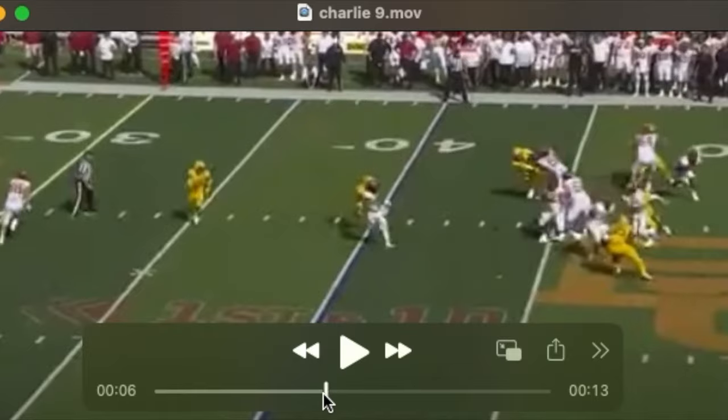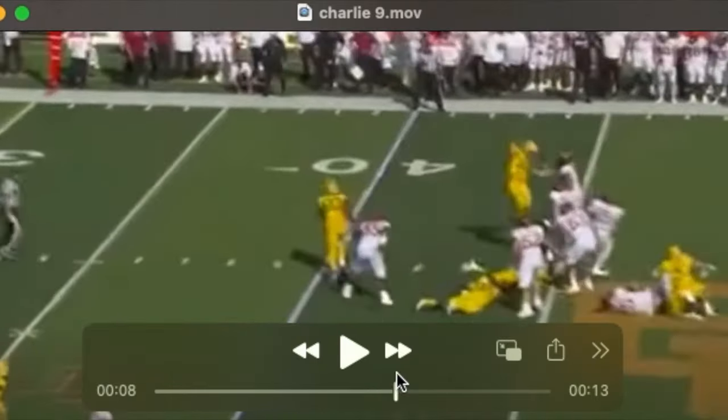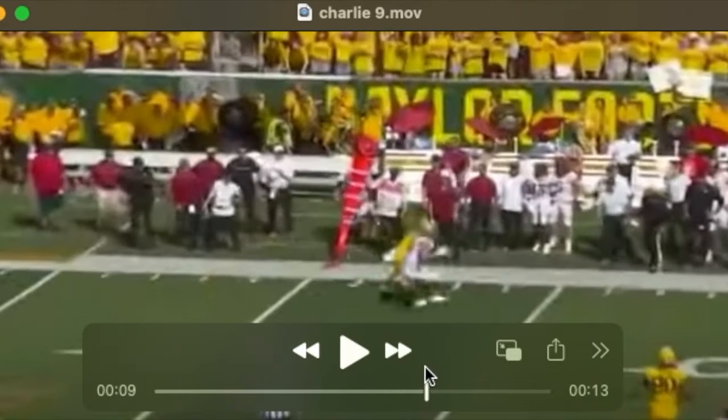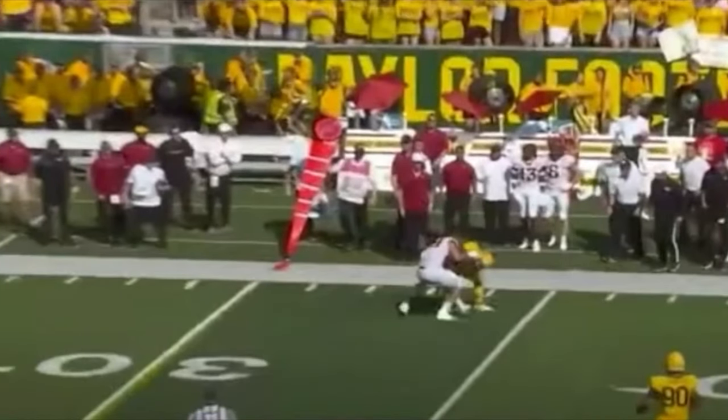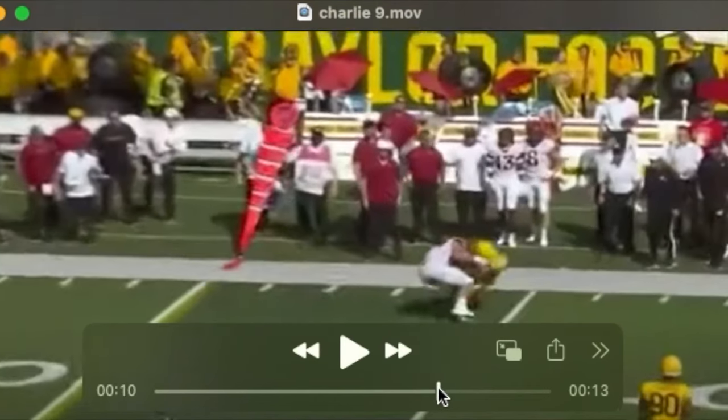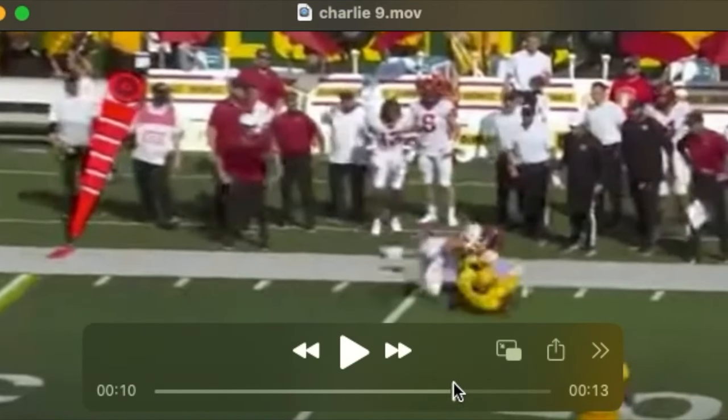The quarterback's under some pressure and really just slings this ball up for Charlie. He pulls it down with real nice hands. One thing I notice about him is that he needs to pull that ball into his chest upon receiving it more than he does. He lucks out here in a sense because he's ruled down, but this football does come out.